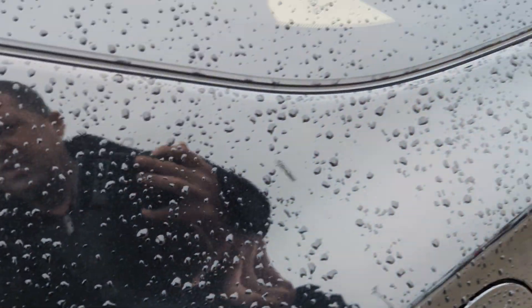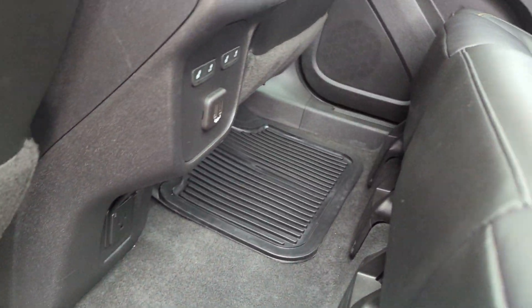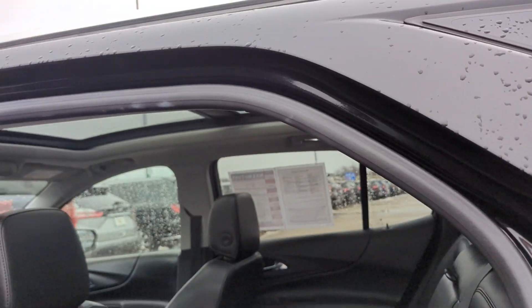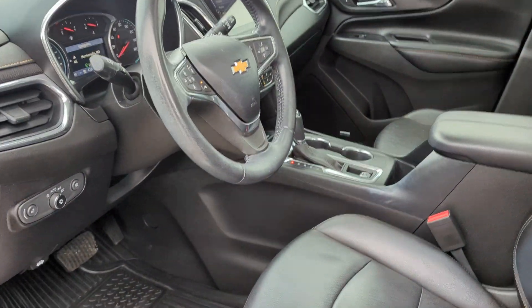It's got keyless entry. If you look here in the back, you've got heated seats in the rear as well, along with a 110 outlet. You've got the panoramic moonroof and adjustable headrests.